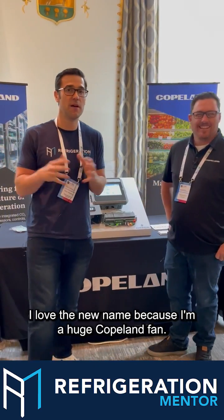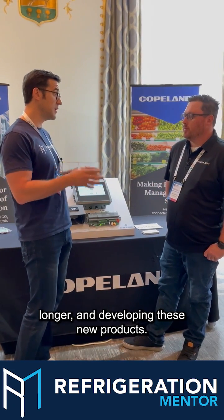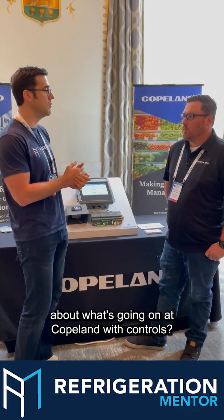Copeland — I love the new name because I'm a huge Copeland fan. But we're going to talk about some of the new devices, because Brett has been with them for many, many years and has been developing products on the control side heavily. Now over the last five or six years he's been working on CO2, maybe even longer, developing these new products. Why don't you tell us a little bit about what's going on at Copeland with controls?